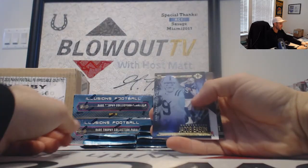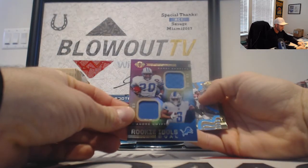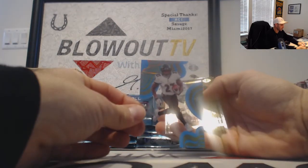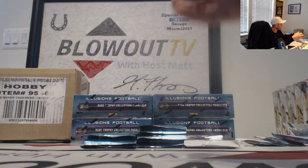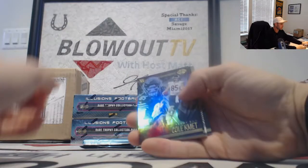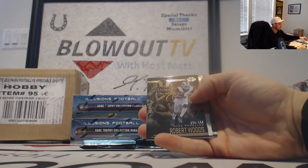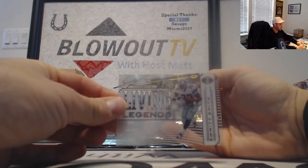Jacob Eason rookie. And then we got a Barry Sanders and DeAndre Swift dual jersey. Their first sit with a J.K. Dobbins — that is numbered to 299. Watt and Edelman base. This up is Cole Komet, and then a Robert Woods, that is numbered to 499. Living Legends Emmitt Smith insert.